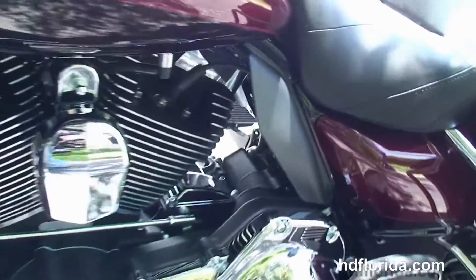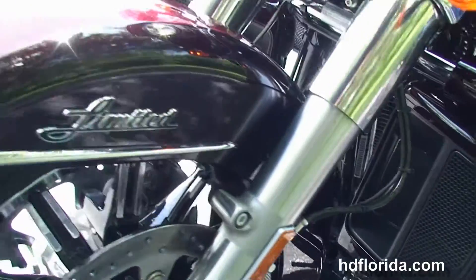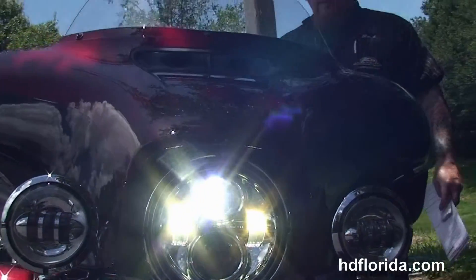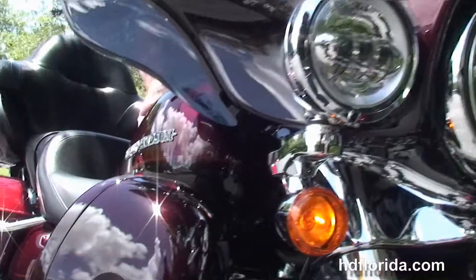We got the USB connector inside the jukebox media compartment to hook up any type of music device, hydraulic clutch, heated grips, and the paint is a mysterious red sun glow and black and cayenne two-tone. It has factory reflex-linked ABS brakes, factory security, and cruise control.